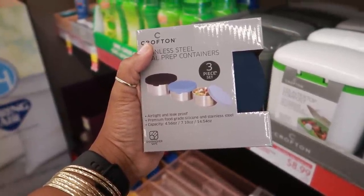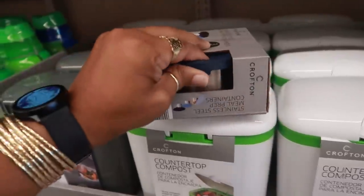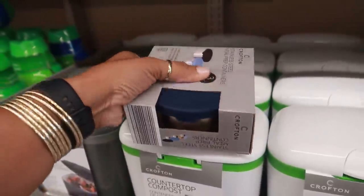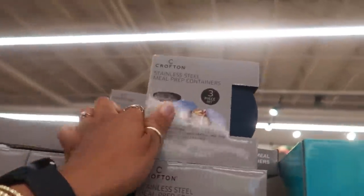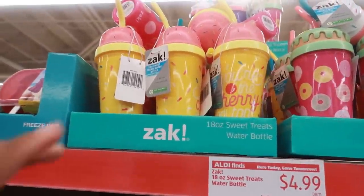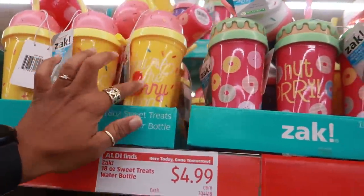The meal prep sets have blue-gray silicone lids with a stainless steel body — you get three of them in orange, green, and blue. There are also cute cups with a little cupcake on top for $4.99 — 'You're the Cherry on Top.'